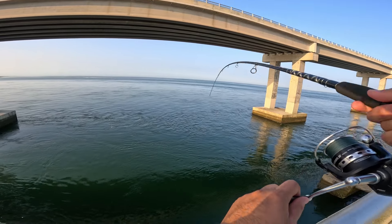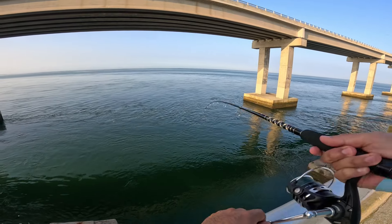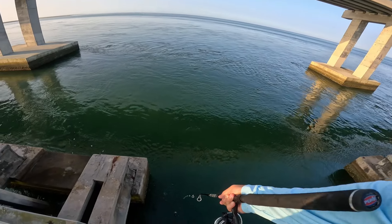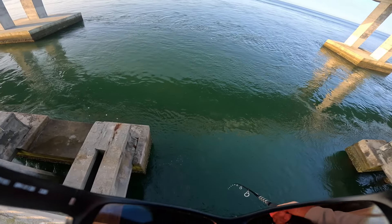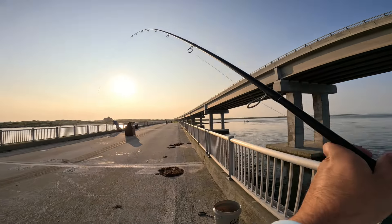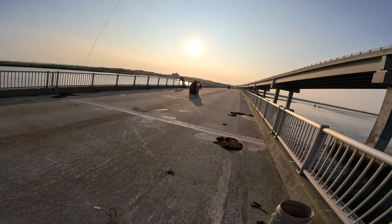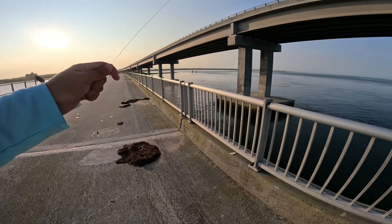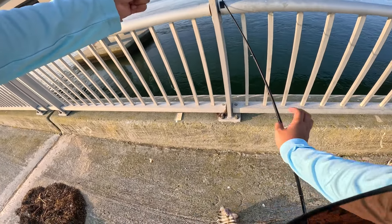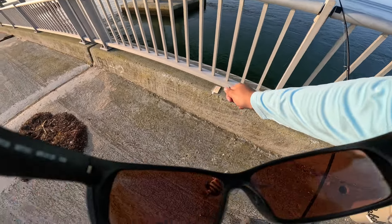I think I got another one hooked — he didn't know he was hooked, he didn't move for a while. This one's smaller. Second fish of the day, right here — second sheepshead.